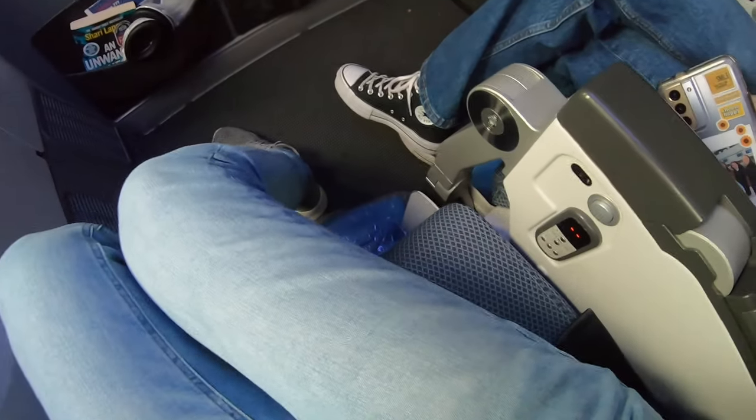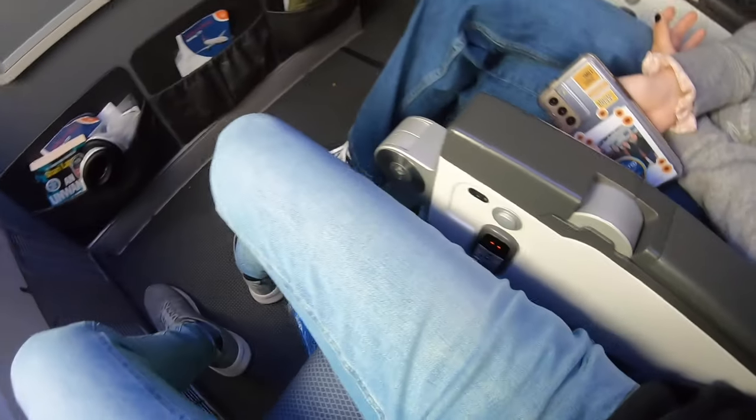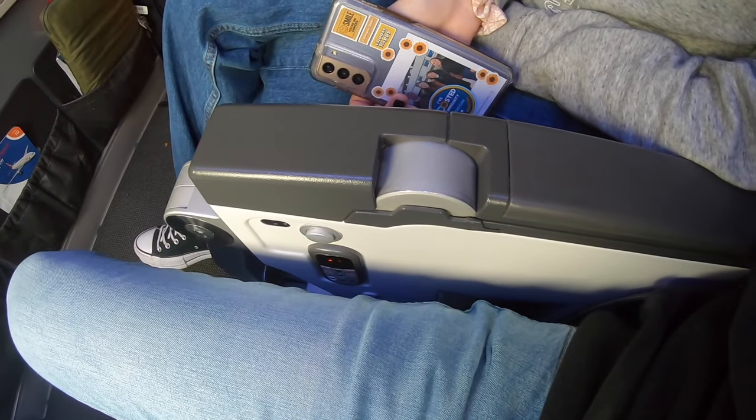The seat itself is really comfortable - thickly padded. As a result of the tray table being inside the armrest, we can't move the armrest up or down, so it's slightly narrower, but it's still not a problem - still quite a good space. Really impressed with this seat. We're just waiting for everyone to board and then we'll be off for our 11-hour journey to the Dominican Republic.